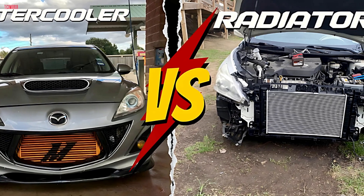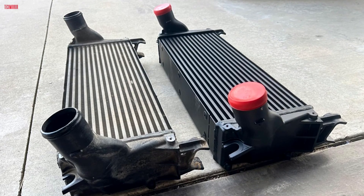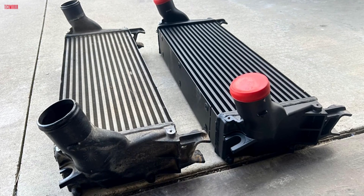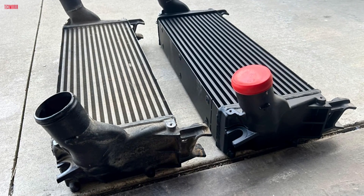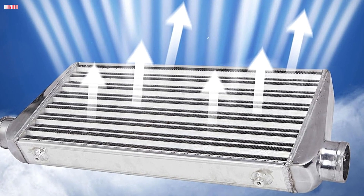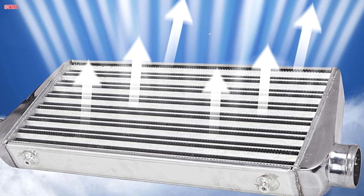There are several types of intercoolers and radiators, each with different strengths depending on your build and performance needs. Starting with intercoolers, the two main types are air-to-air and air-to-water. Air-to-air intercoolers are the most common in street and performance cars — they're simple, reliable, and cost-effective, using outside air to cool the compressed intake charge. Air-to-water intercoolers are more compact and efficient in high-performance or racing setups, using a coolant loop to drop air temps even faster.